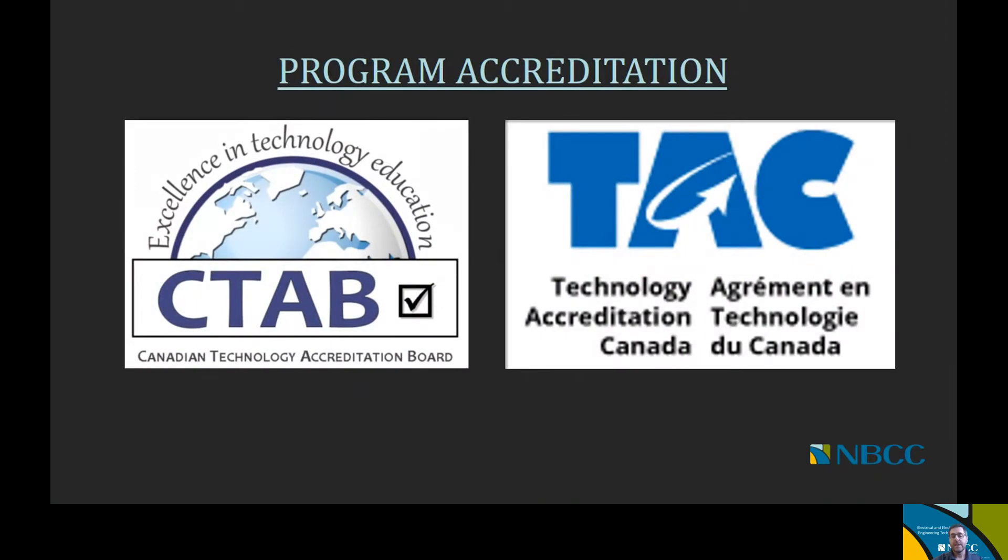In terms of program accreditation, in the past all of our engineering technology programs were accredited with CTAB, the Canadian Technical Accreditation Board. Over the last couple of years, there's been a transition to a new accreditation board called Technology Accreditation Canada, or TAC. We are in the process of transferring our CTAB accreditation over to TAC. The nice thing about accreditation is that you know the curriculum has been reviewed by an accreditation board, which speaks to the rigor of the program you'll be taking.